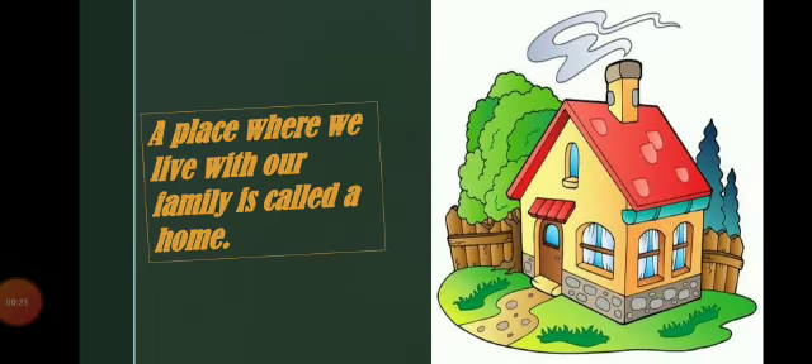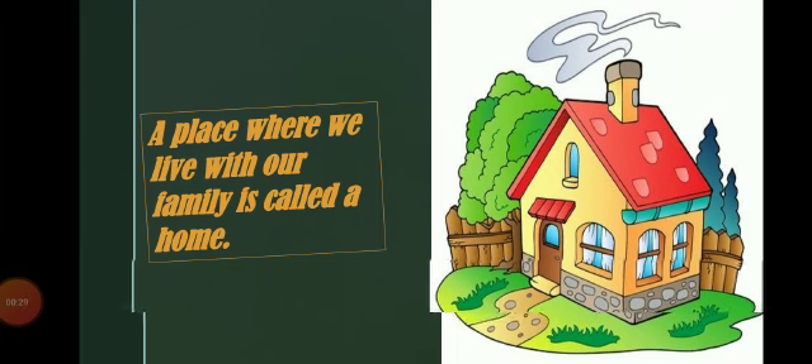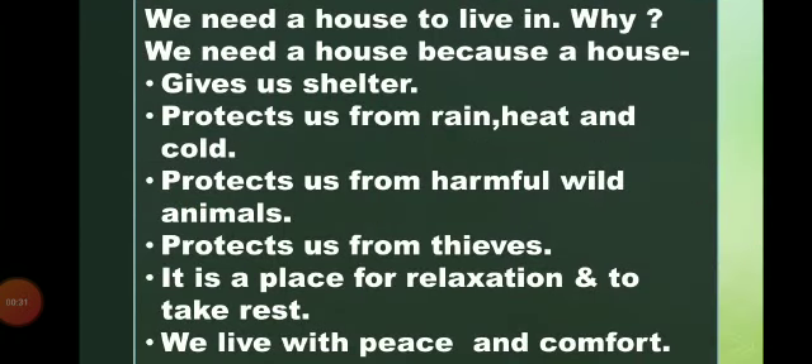Let us see what is home. A place where we live with our family is called a home. We need a house to live in.